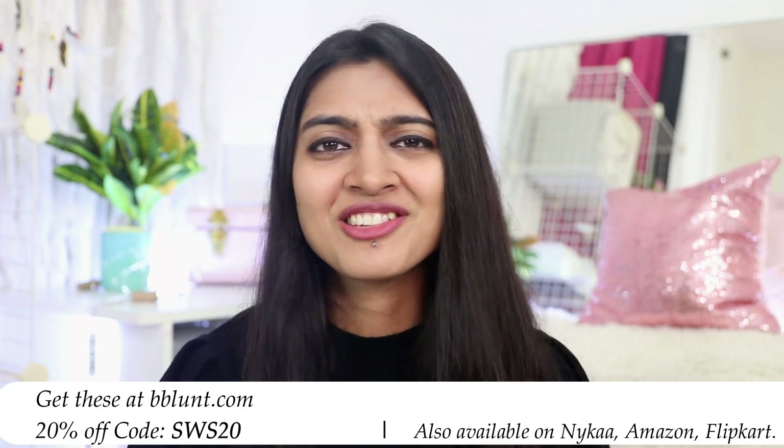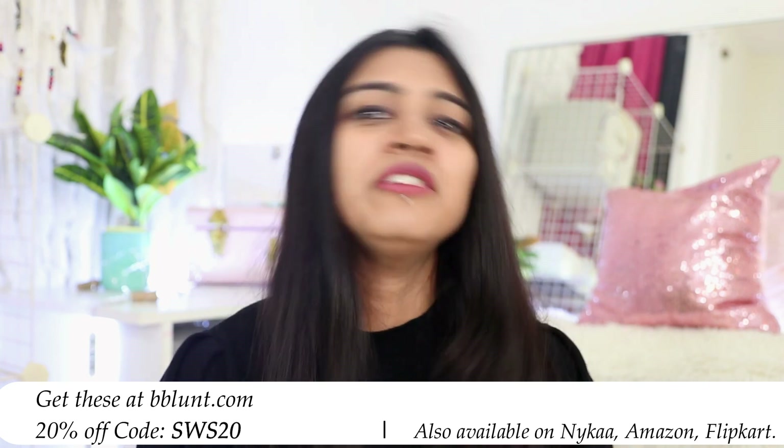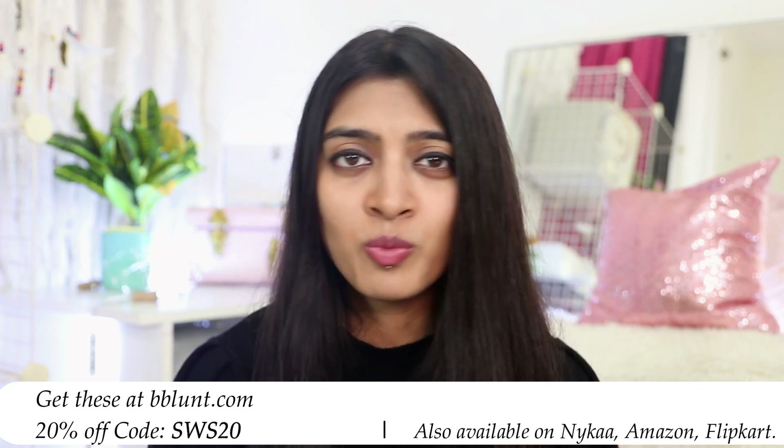Leave the color on for 30 minutes and then wash it off. When shampooing it off, try to use a color protection shampoo and conditioner — I'm using the one from B Blunt because products from the same brand tend to work better together. Enjoy your beautiful vibrant hair color after that! You can get this on Amazon, Nykaa, or Flipkart. If you buy directly from bblunt.com, use coupon code SWS20 for a flat 20% off — I'll share all the links and the coupon code in the description box below.